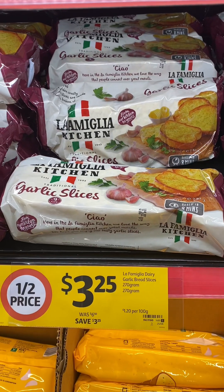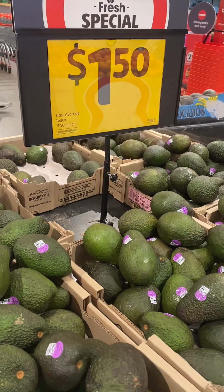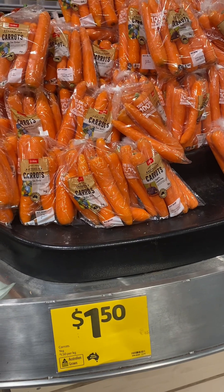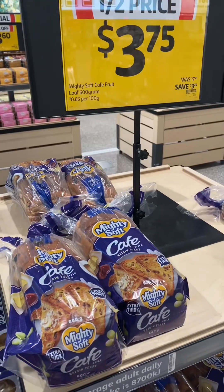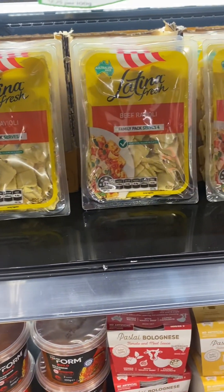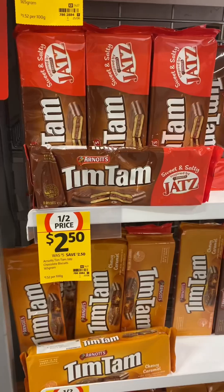The Wicked Sister puddings can be found in the fridge section. La Familia Kitchen garlic bread slices — a really yummy garlic bread. Avocados are one dollar fifty each, a kilo bag of carrots is one dollar fifty, Golden Crumpets are half price, and also the Mighty Soft cafe-style raisin toast and Latina fresh pasta, found in the fridge.